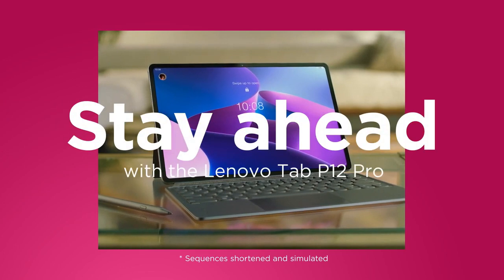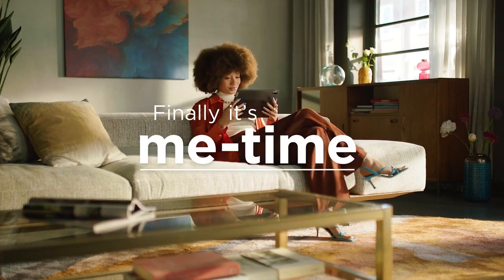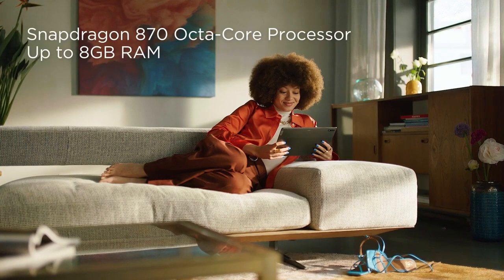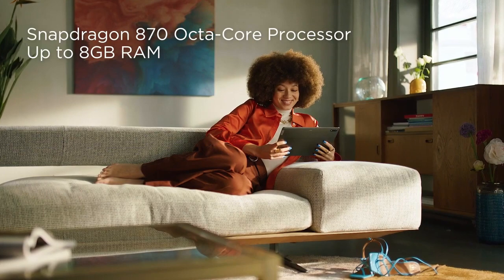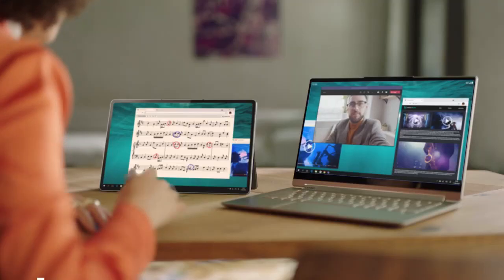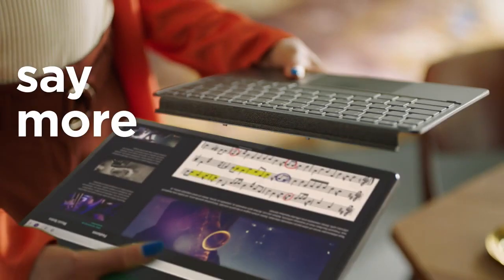The Lenovo Tab P12 Pro comes in second, but is one of the best Lenovo tablets. If you intend to use its camera for photography or video recording, you will have a 13MP camera autofocus lens and a 5MP wide-angle view. The selfie camera is also okay with up to 8MP, which is great for webcam use.